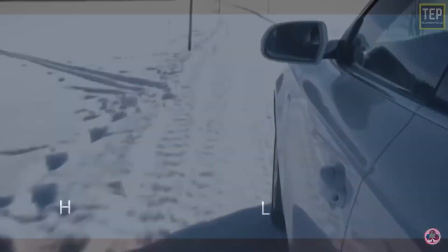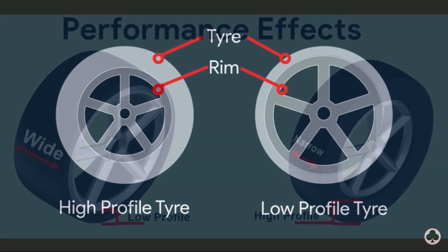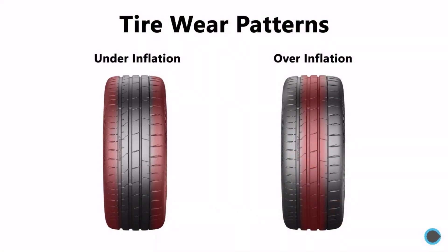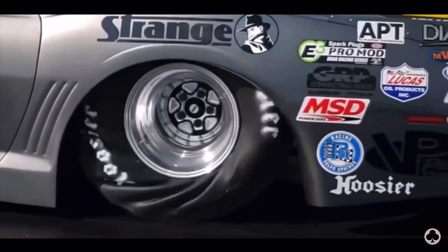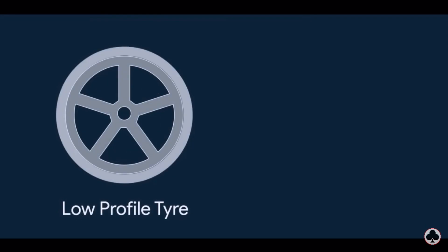The size and width of tires also play a role in fuel economy. Wider tires generally have a larger contact area with the road, leading to increased rolling resistance and subsequently higher fuel consumption. Conversely, narrower tires offer reduced rolling resistance, resulting in improved fuel efficiency. However, it is crucial to strike a balance between rolling resistance and safety considerations, as narrower tires may compromise handling and grip on wet and uneven surfaces.